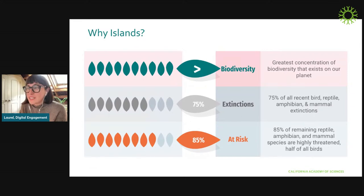The less awesome part of that is that 75% of all recent bird, reptile, amphibian, and mammal extinctions have taken place on islands. And of the remaining reptile, amphibian, and mammal species, 85% are highly threatened — and that includes half of all birds. As island ecosystems lose their functions and balance, the human inhabitants who depend on those lose their livelihoods and ways of life.